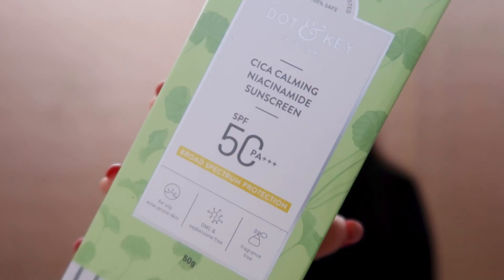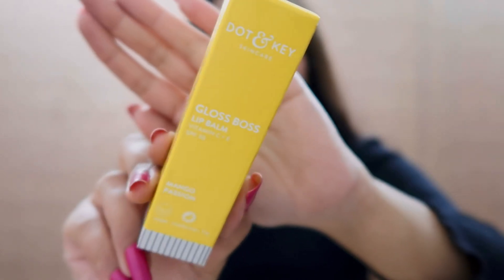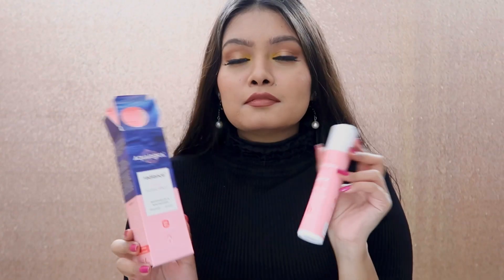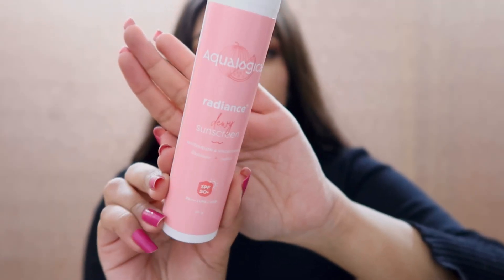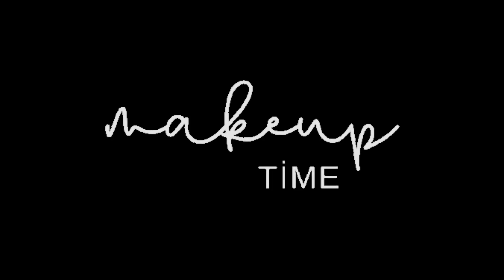Dot and Key is also a very popular brand that everybody's using, so I got many things from them — mostly their acne care line, and I also got their lip balm. Last but not least, the brand Aqua Logica — I've seen everybody using this brand and I wanted to see what the hype is about. I haven't used these yet but when I do I'll share my thoughts.